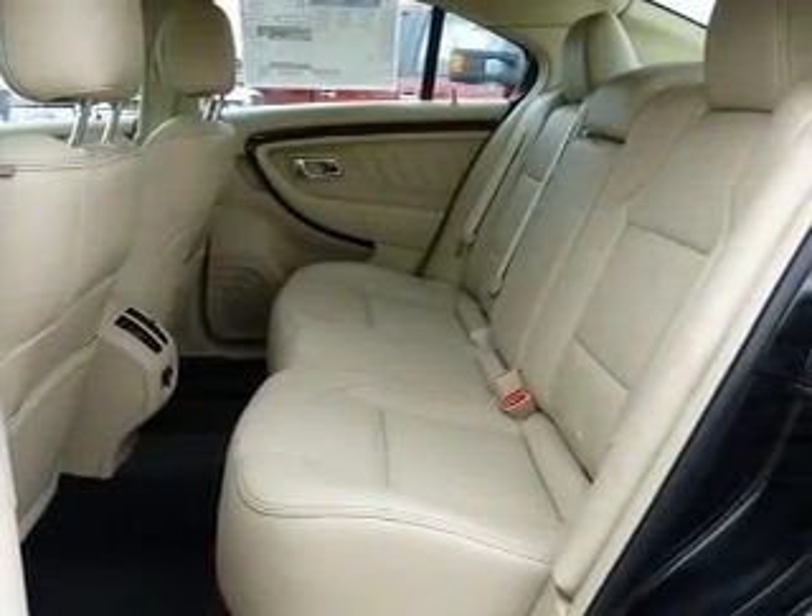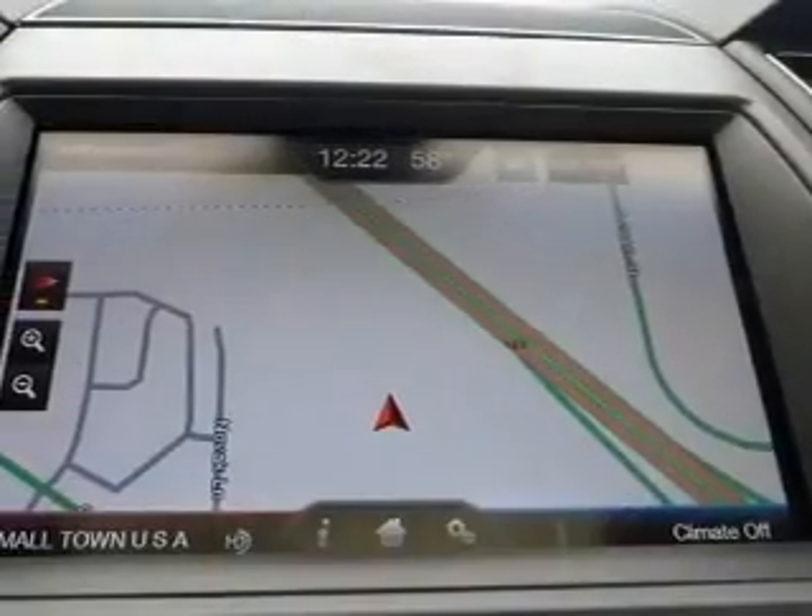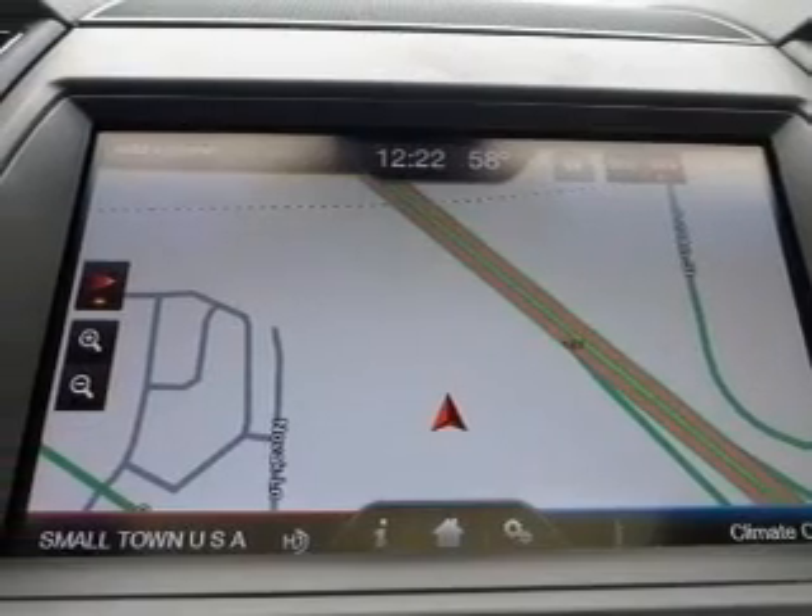Heated seats make cold weather driving more endurable. The sunroof lets fresh air in. Pamper yourself with memory settings.